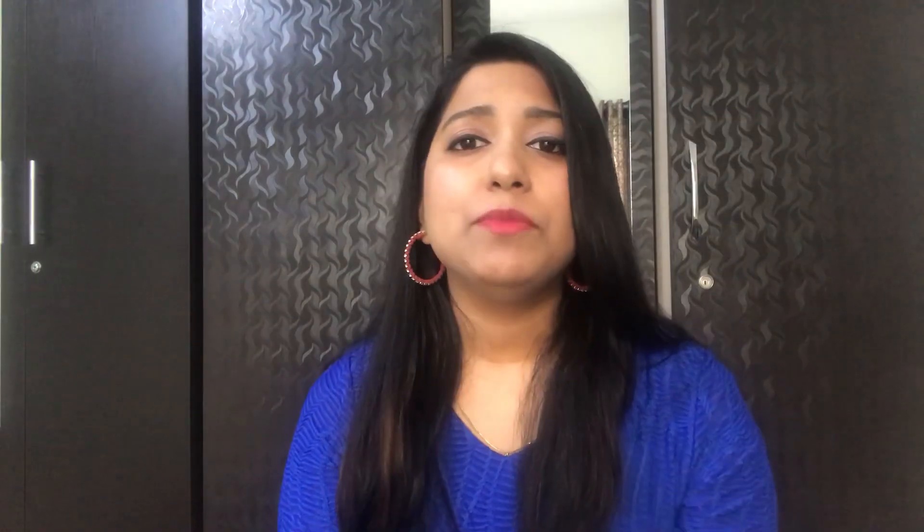The next product is a compact, and it is from the brand Maybelline — the Maybelline Super Fresh Compact. It comes in various shades and you can choose according to your skin tone. It makes your skin look fresh, lasts for 12 hours, and it also has SPF 28 for sun protection. You can use this compact every day, and it is very affordable at just rupees 160.